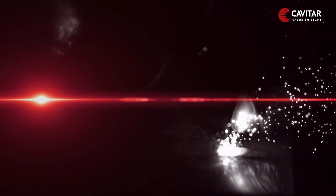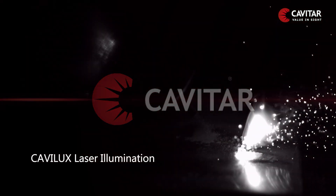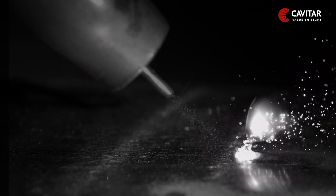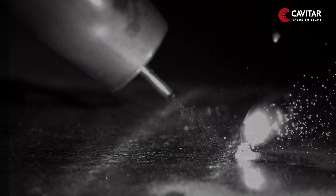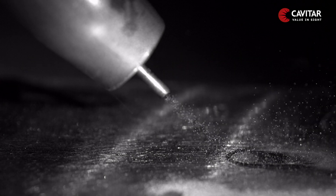Due to the brightness of the process thermal light, however, we can't see much detail. This is where we come in — by adding our Cavilux laser illumination, we are able to filter out the process light completely and get a detailed look into the laser cladding process, which means you will get to see what you have missed.